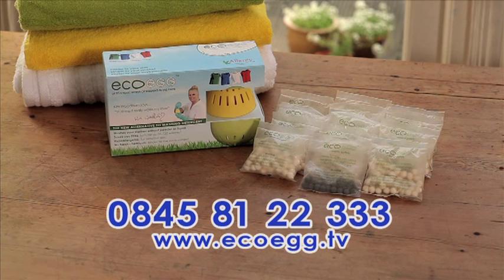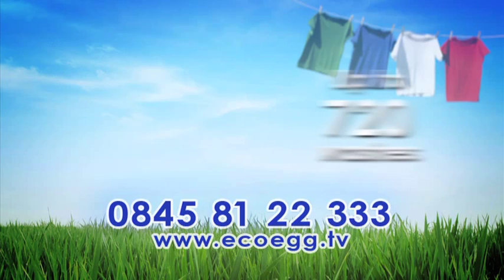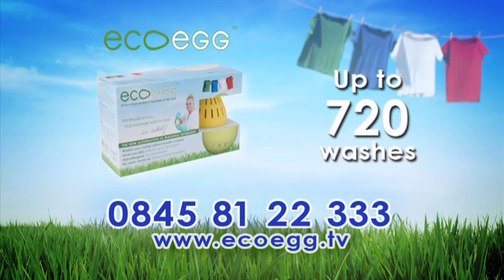But for a limited time, we're doubling the offer. Order today and you'll receive not one, but two years' worth of refill pellets.